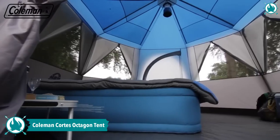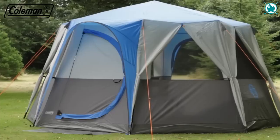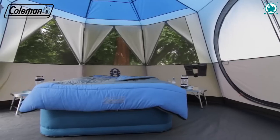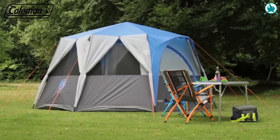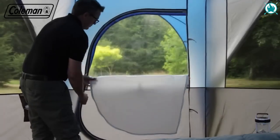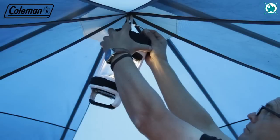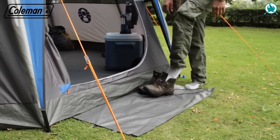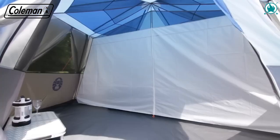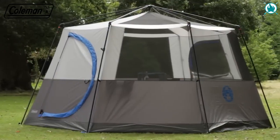Take your camping experience to the next level with the Coleman Octagon Tent, the ultimate glamping tent. With its unique design, you can enjoy a full 360-degree view of your surroundings with six sides that open completely. The patented Coleman hinged door makes entering and leaving the tent a breeze. The Octagon 8 offers maximum living space with a removable partition curtain, and the sturdy wheeled carrying bag makes transportation easy. The price of this is $749.